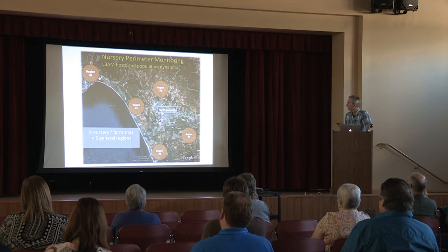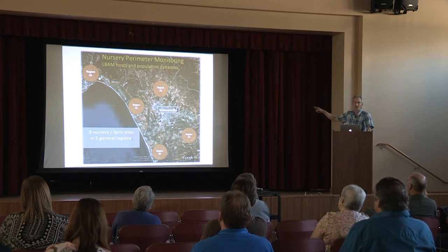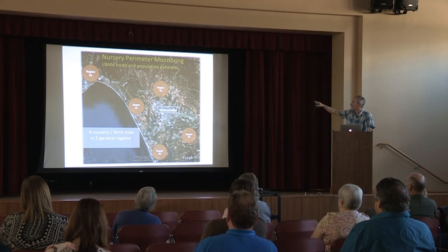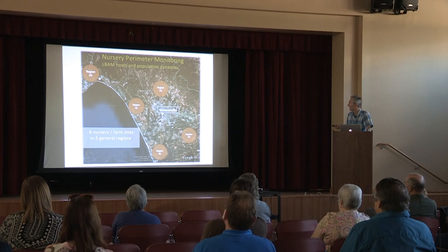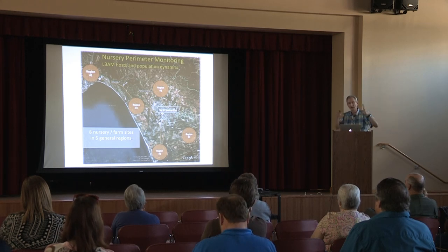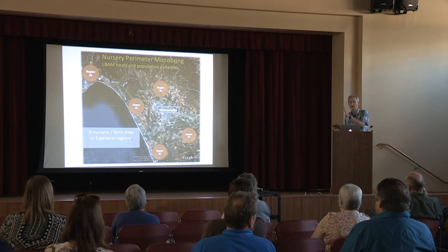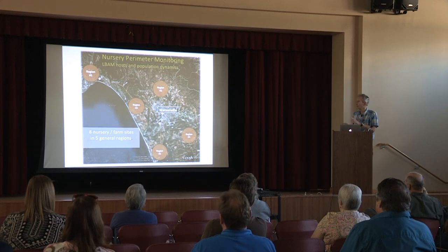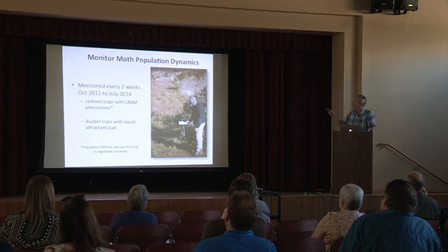What we did is develop a scouting program where we monitored in five different regions around the Watsonville area — North Monterey County, around Watsonville, both coastal and inland, and up in Region 1 in the Soquel area, just south of Santa Cruz. We wanted to look at the population dynamics — whether populations were rising or falling and what time of year. We looked at hosts outside the nursery in perimeter areas, across eight different nurseries in five regions, between October 2011 and July 2014.